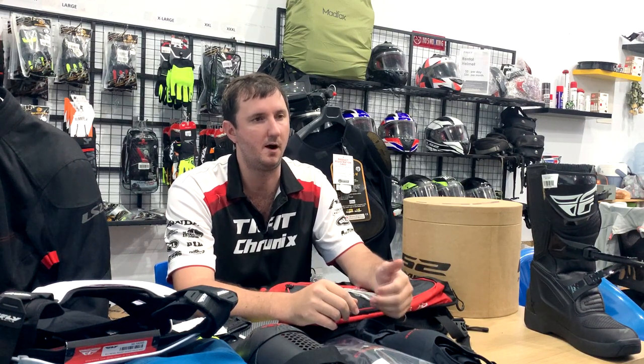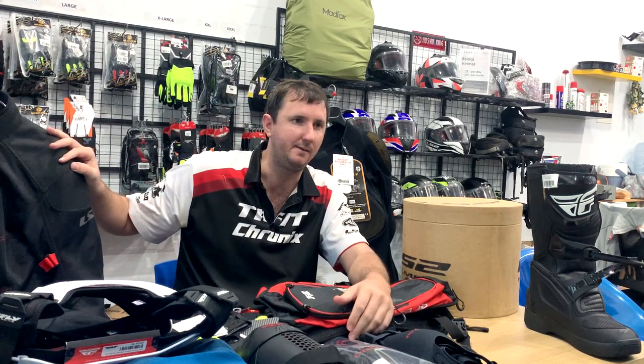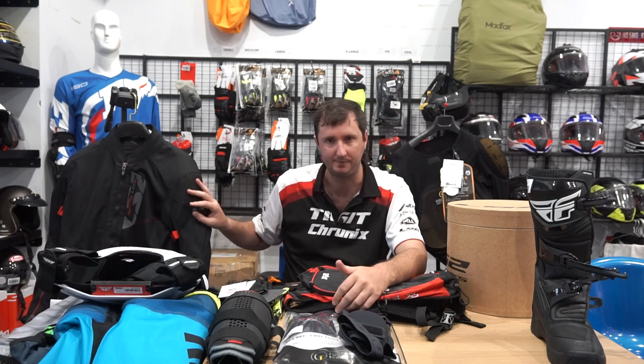The next item to consider is your armor. When people think of armor they tend to go for an ADV jacket. This LS2 one is $110 and comes with elbow pads, shoulder pads, and a back pad. The jacket adds a full layer and is resistant to road abrasions, which is good in a crash, but the downside is it's incredibly hot. In my experience in this country, people who have jackets tend to just put them in their luggage and never wear them.